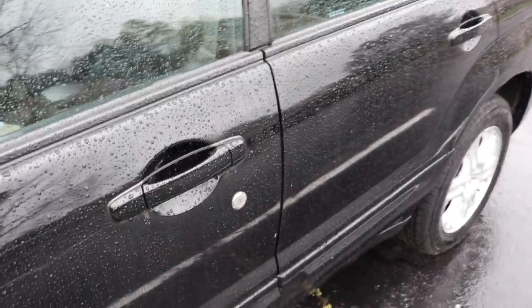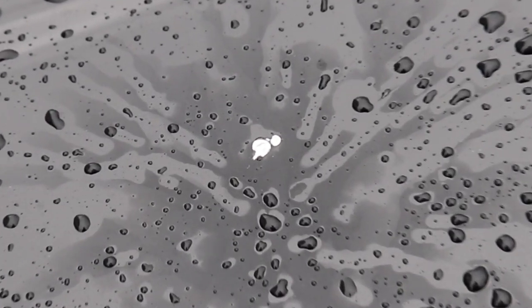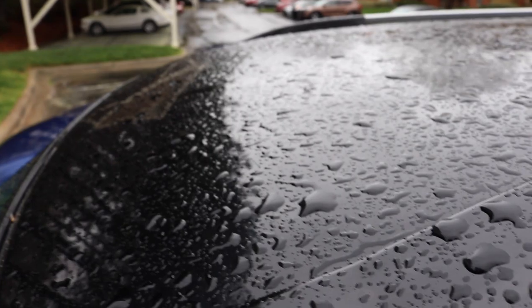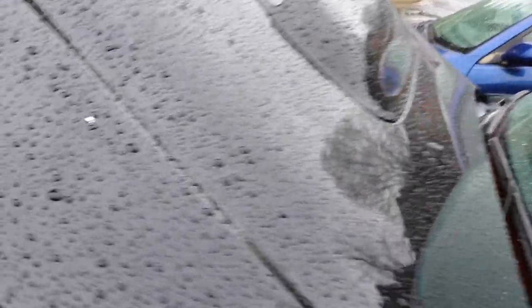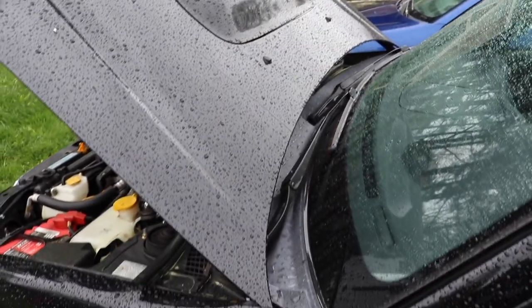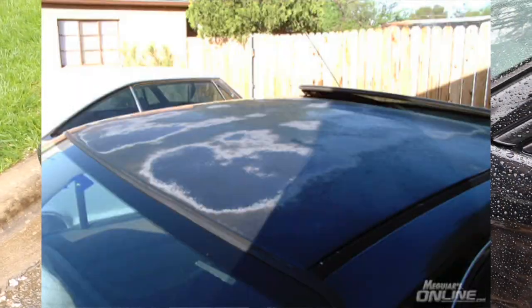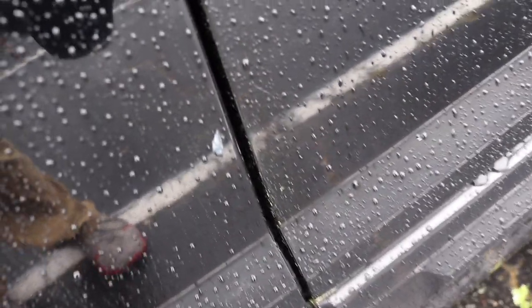Number five is something well known in the Subaru community: it's the paint — how thin it is for these model years. There are a lot of places on here where you can see the paint is very thin. If you have a car that stays outside, these older Subarus' paint will fade very quickly. It also chips very quickly if anything hits it. It's really hard to keep these model year Subarus in nice condition because the paint is so thin.